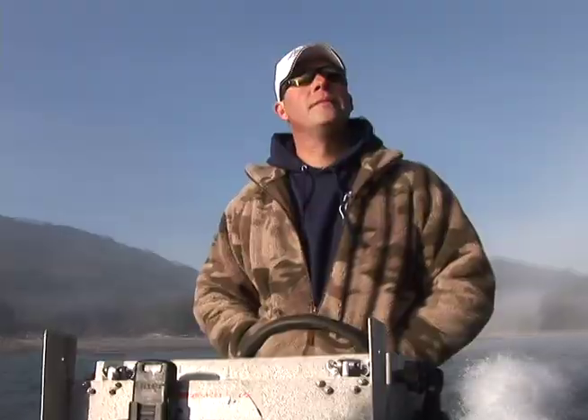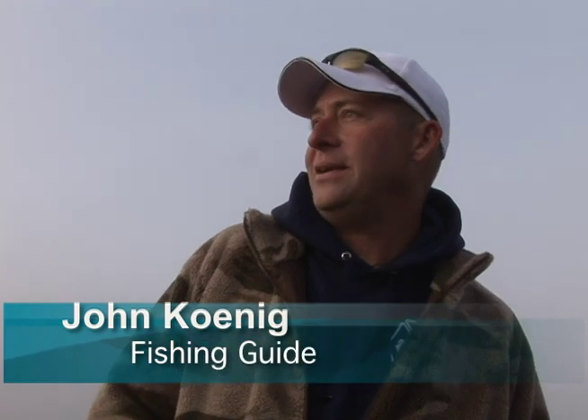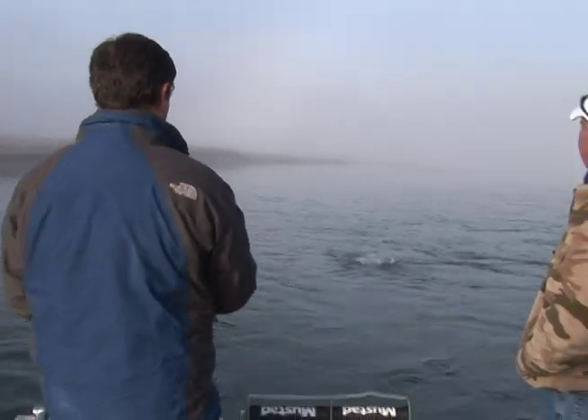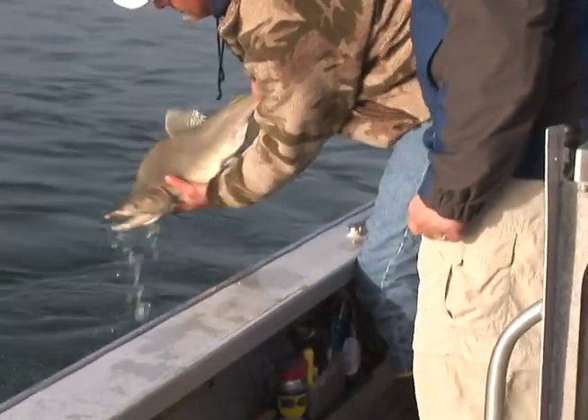Fishing guide John Koenig has been taking fishermen out on the Skagit for 15 years. "It's crazy. I've guided Alaska for 10 years and of course huge runs are up in Alaska, and this is just bigger than any I've seen in Alaska." A fisherman can't put a hook in the water for 20 seconds without getting a bite.